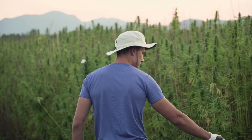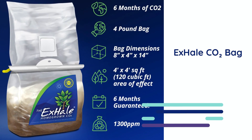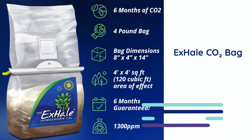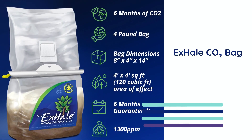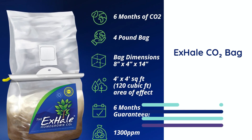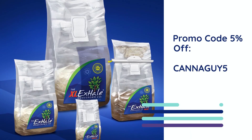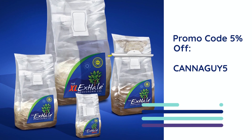And here's something special for our community. Exhale is giving one lucky viewer a chance to win a free Exhale CO2 bag. This model delivers a steady 1300 ppm of CO2 for up to six months and is rated for grow spaces up to 4x4 feet or 120 cubic feet. For full giveaway details, go to the video summary or visit our website. While you're there, check out our promo codes from Exhale — it's a great way to save if you're ready to give it a try.